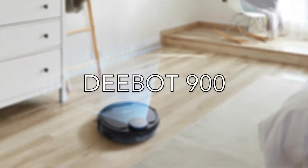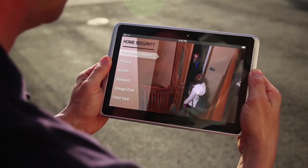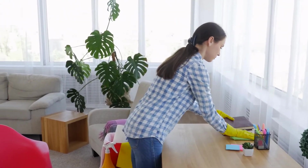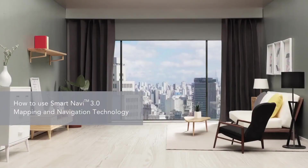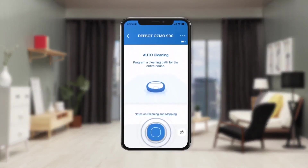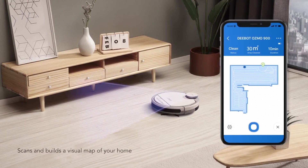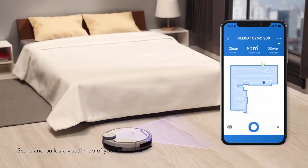D-Bot 900. In an era where we can adjust the thermostat, turn on the lights, and see who's ringing the doorbell with a simple voice command, many of us have become conditioned to rely on smart technology in our homes. Unfortunately, there are some things we still have to do on our own, and cleaning is at the top of the list. The D-Bot 900 uses Wi-Fi connectivity, Alexa, Google Assistant, and smartphone app compatibility to take usability to the next level. Using the brand's third-generation mapping and navigation systems, SmartNavi 3.0, it ensures that every area of your household is cleaned with no corners missed.